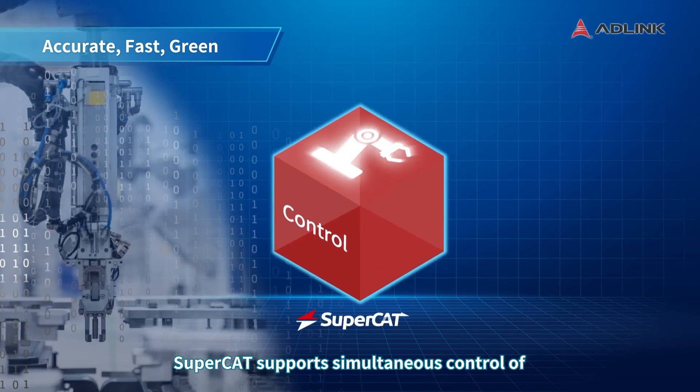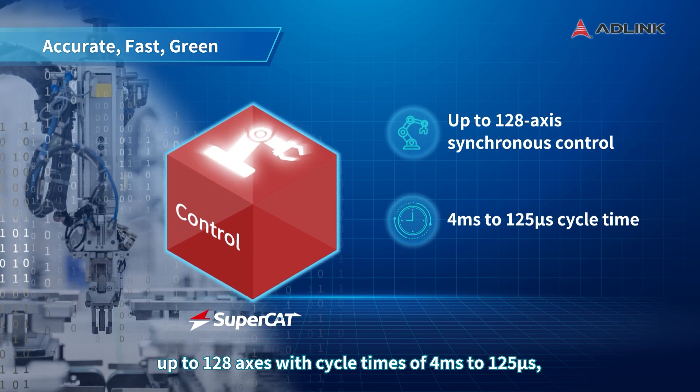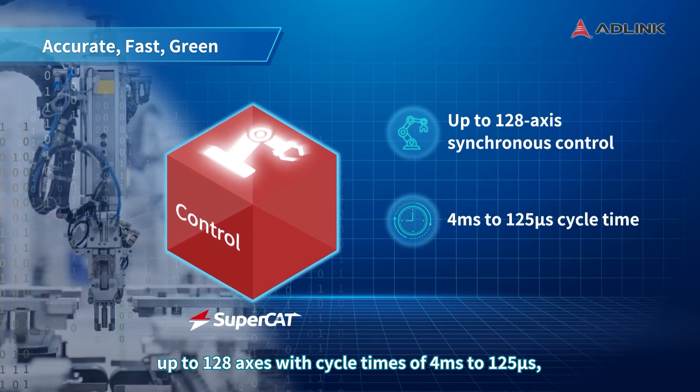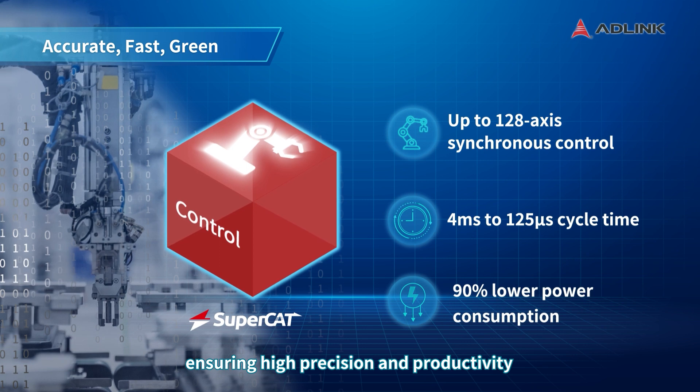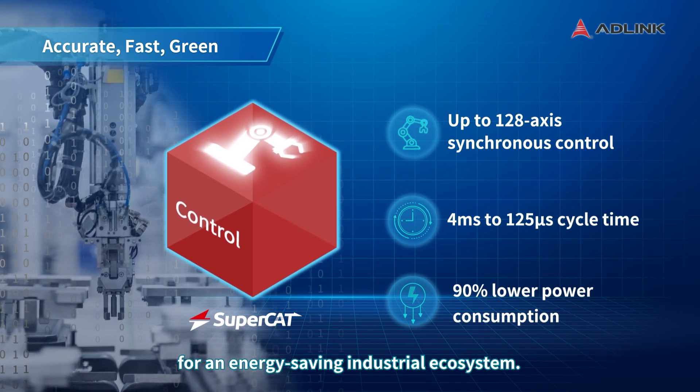SuperCAT supports simultaneous control of up to 128 axes with cycle times of 4 milliseconds to 125 microseconds, ensuring high precision and productivity while consuming 90% less energy for an energy-saving industrial ecosystem.